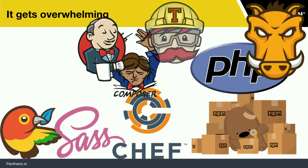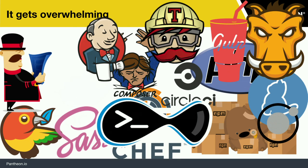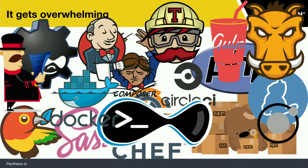It can get a little overwhelming, though. We've already had a lot of things to learn to get to this point in web development, and there's a lot more. We're going to be showing a lot of code, and we've got a Git repo that has a lot of sample stuff you'll be able to check out.